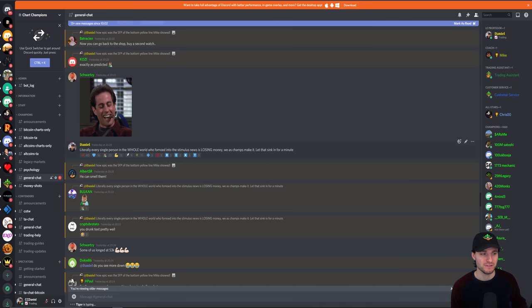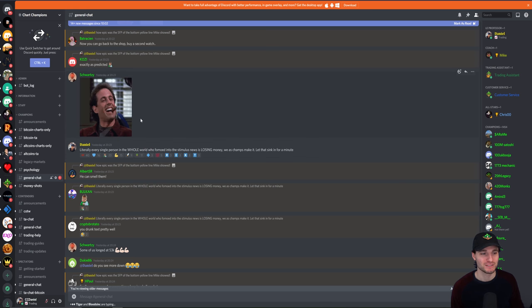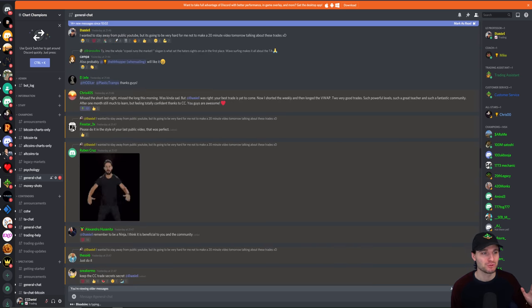Let me show you this post — I just want to get you thinking about the power of technical analysis. Literally every single person in the whole world who FOMOs into the stimulus news is losing money as we make it. Let that sink in for a minute. Maybe 95% of the whole world are FOMOing in up into our resistance of confluence. I'm happily taking my short positions and 95% of the world are losing money while the champions make it from trading the charts, from trading the technicals.